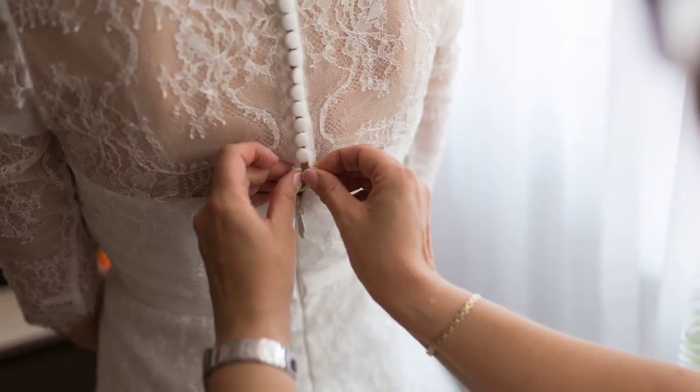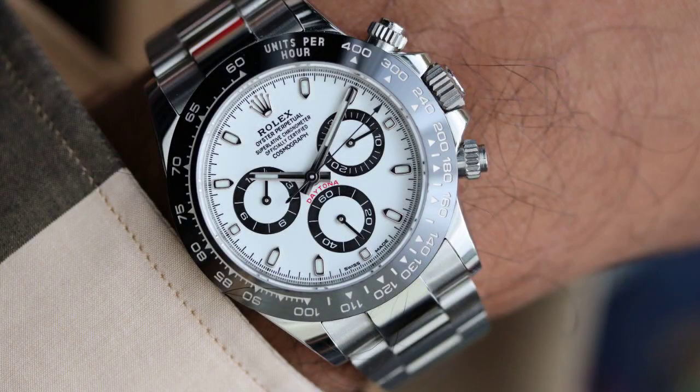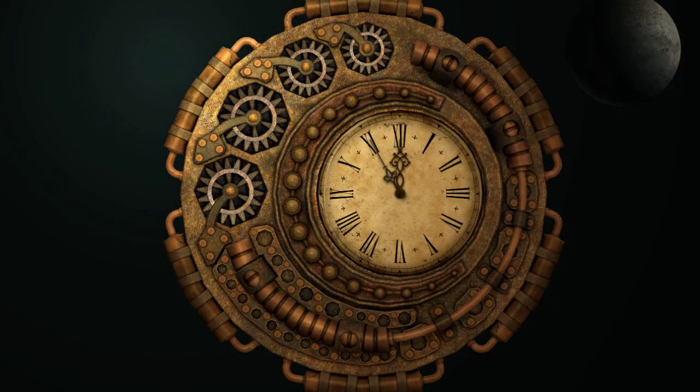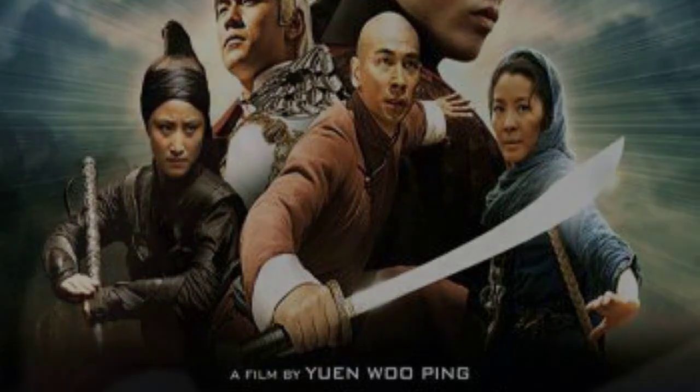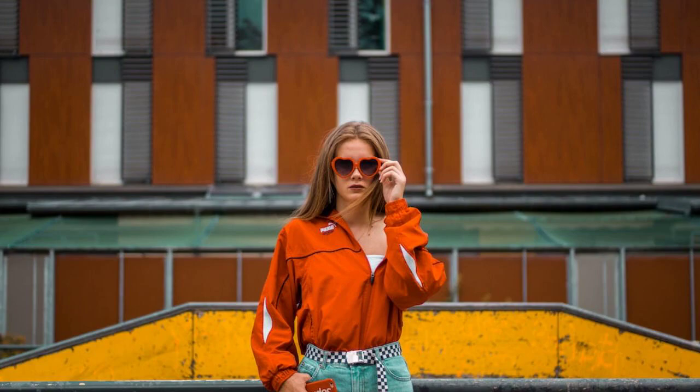And finally, the moment we have all been eagerly awaiting — the unrivaled number one most desired watch on the market is none other than the extraordinary Rolex Daytona. This timepiece, a true legend in the realm of horology, has ascended to legendary status and continues to reign supreme in the watch industry.